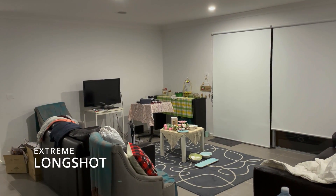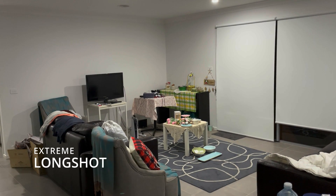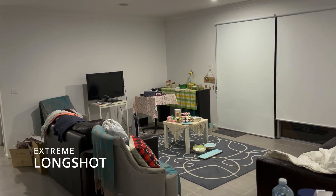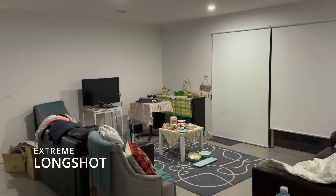Extreme long shot. An extreme long shot can be taken from as much as a quarter of a mile away, and is generally used as a scene-setting establishing shot. It normally shows an exterior to create a great atmospheric impression, or can show multiple actions going on in one scene.